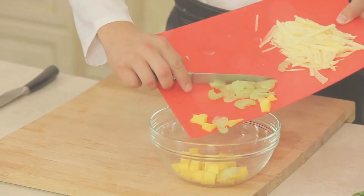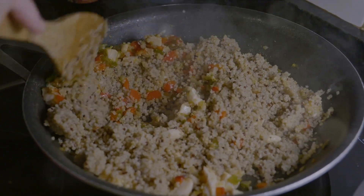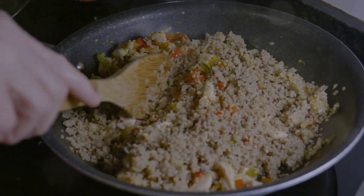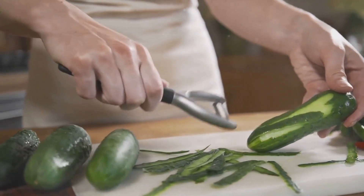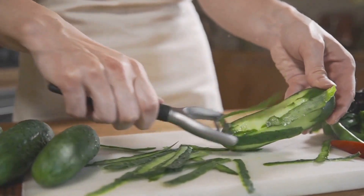Now let's dive into some meal prep tips to set you up for success. The key is efficiency and organization. Consider batch cooking your proteins and grains — it makes assembling meals throughout the week a breeze. Take some time to chop and prep your veggies. Having them ready to go will make it more likely that you'll include them in every meal.